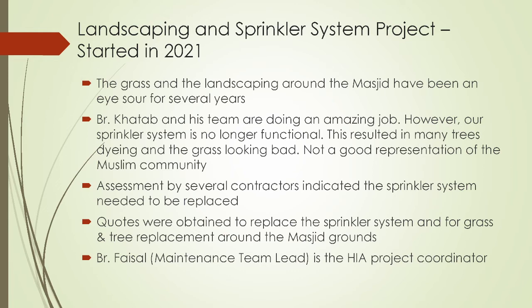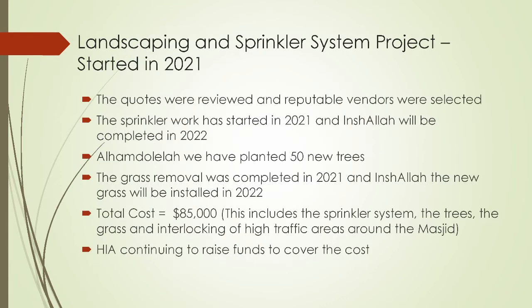We did an assessment by several contractors and they all indicated the sprinkler system needed to be replaced. We obtained quotes to replace the sprinkler system, install new grass, and plant new trees around the masjid. Brother Faisal, our maintenance team lead, is the HIA project coordinator on this project as well. The sprinkler work, alhamdulillah, has started in 2021 — we installed all the lines — and inshallah ta'ala will be completed in 2022, with all the sprinkler heads installed in the new year.